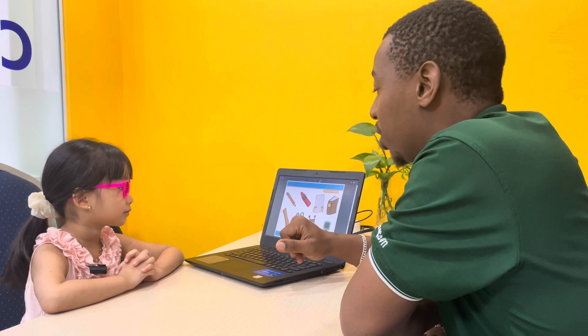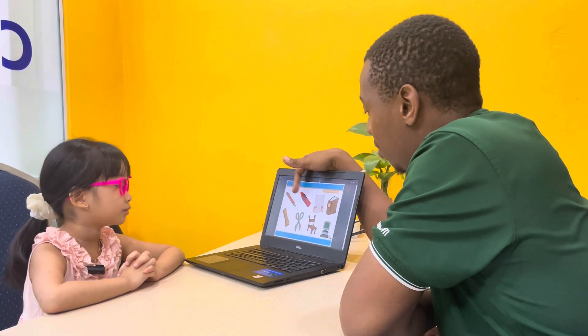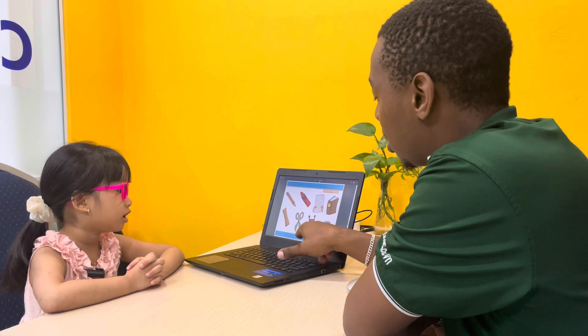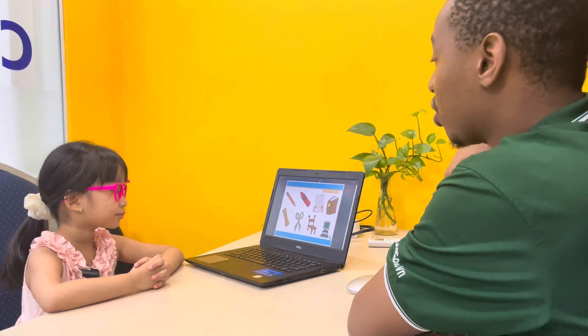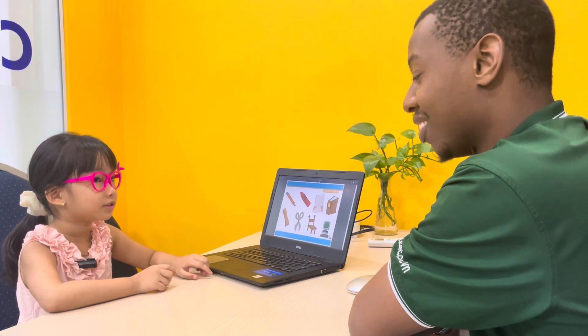Now classroom objects. We'll start with this one here. What was this here? This one? Very good. And this? This one here? Very good. And this one? This one? Great. Now do you see any classroom objects here? Very good.